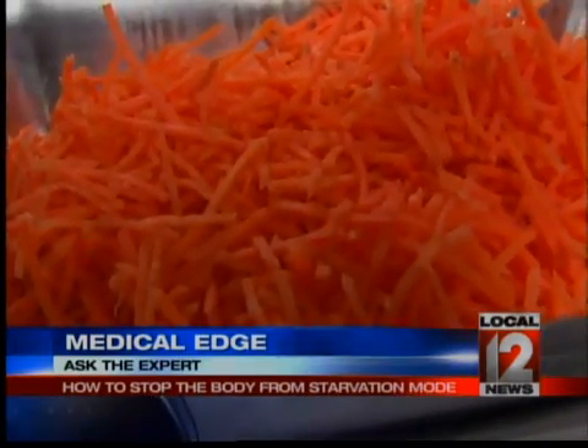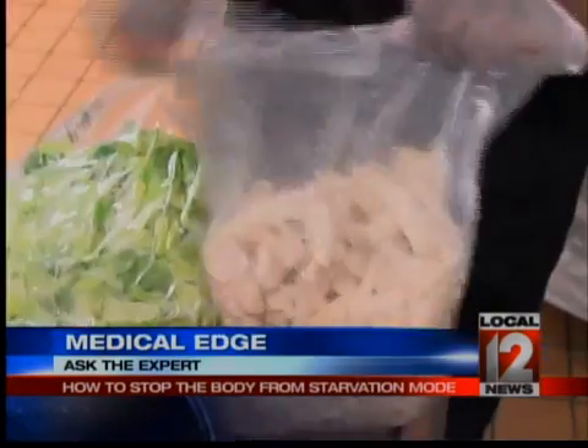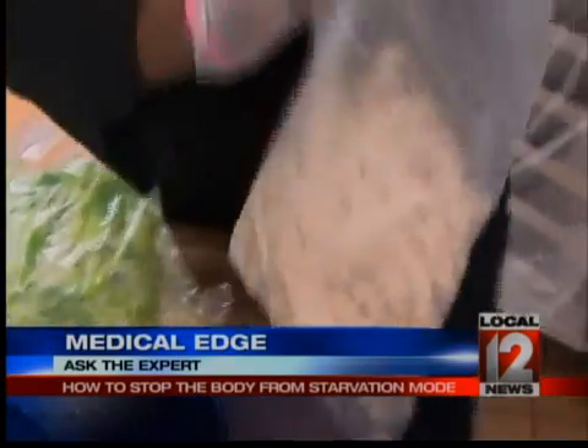Ryan also wanted to know what happens when you eat less food after a lap band procedure. You do get fewer nutrients and a slower metabolism. And if anyone gets too few nutrients, you can have serious complications. So there are things you can do to keep the metabolism up and keep that starvation mode from kicking in.